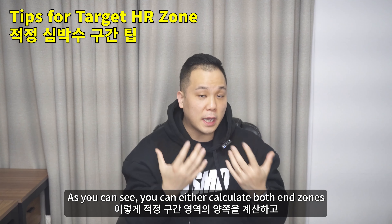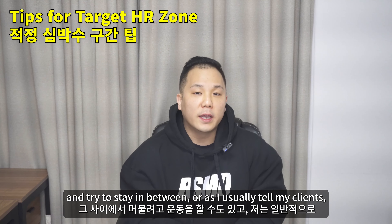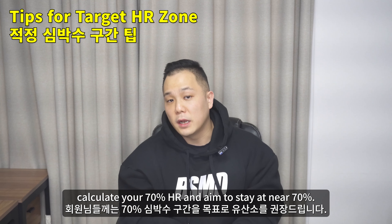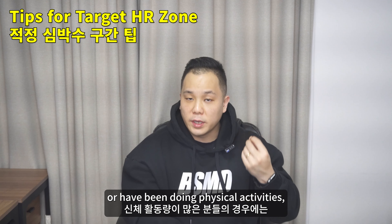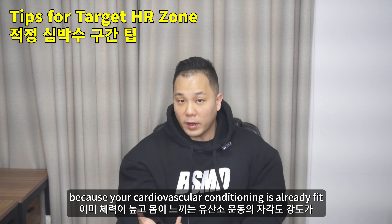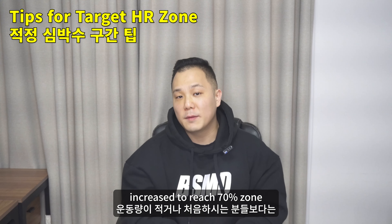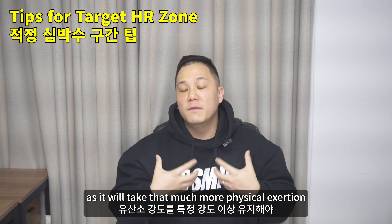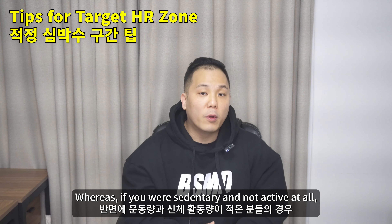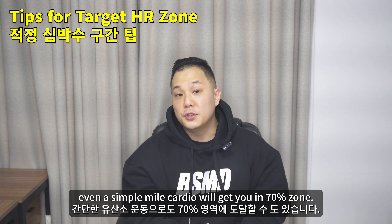As you can see, you can calculate both ends of the zones and try to stay in between, or as I usually tell my clients, calculate your 70% HR and aim to stay near that. For those who have been lifting weights or doing physical activities, your cardiovascular conditioning is already fit, so your cardio intensity may have to be higher to reach the 70% zone. Whereas if you're sedentary and not active at all, even mild cardio will get you into the 70% zone — it depends on your conditioning level.